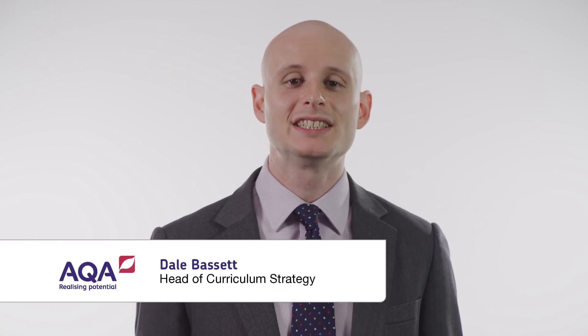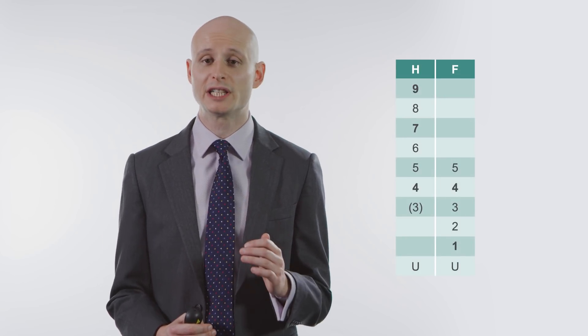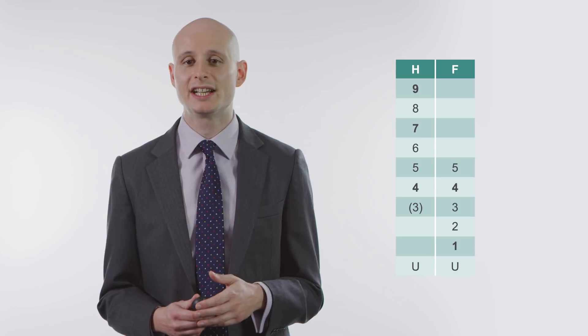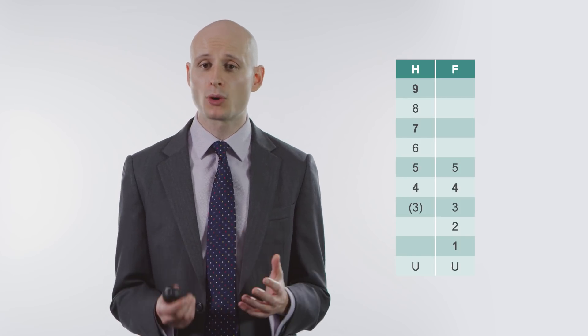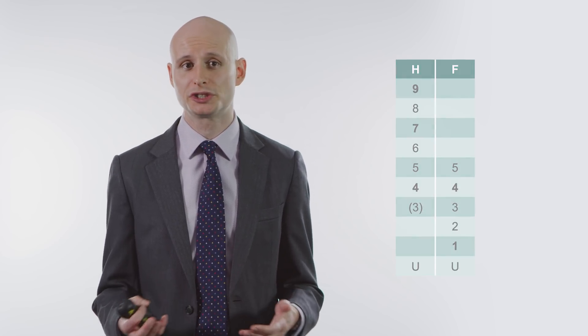In the new 9 to 1 GCSEs, tiering applies only in maths, the sciences, and the modern foreign languages. And really importantly, the tiers have actually shifted so that they cover a slightly different grade range to the tiers on the legacy qualifications. The new foundation tier goes all the way up to a 5, or a 5-5 on combined science, where previously it only went up to a C. Similarly, the new higher tier only goes down to a grade 4, or 4-4 on combined science, where previously it went down to a D. So it's important to be aware that those tiers have shifted, and that should of course influence the entry decisions that you make for your students.